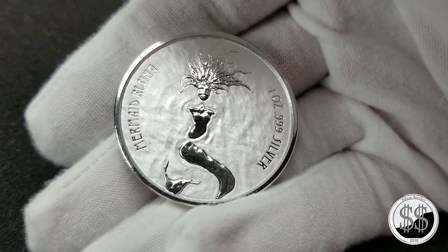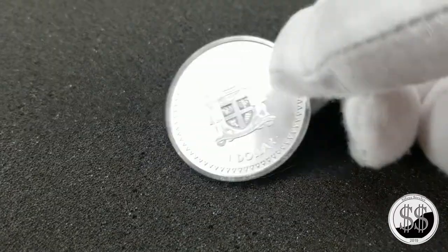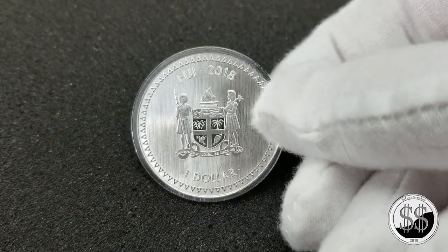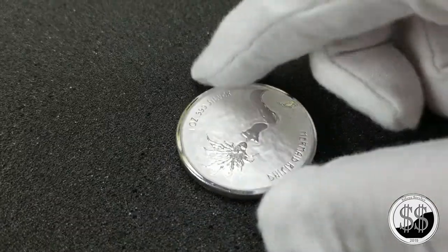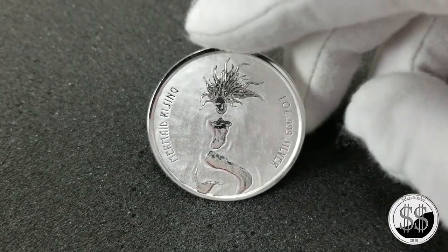It's a pretty cool raised design off the coin and just a beautiful coin. I did pay a high premium on this one, and I usually try not to do that with most of the coins I've been purchasing, but this one sort of intrigued me.